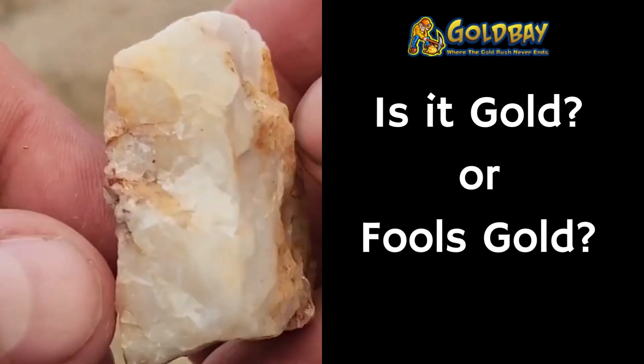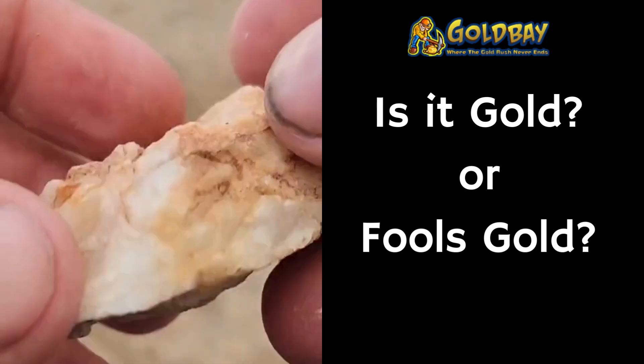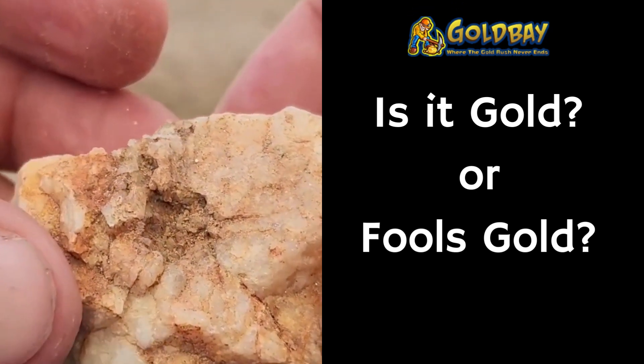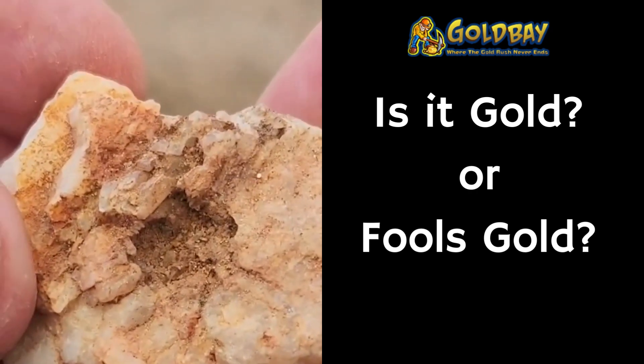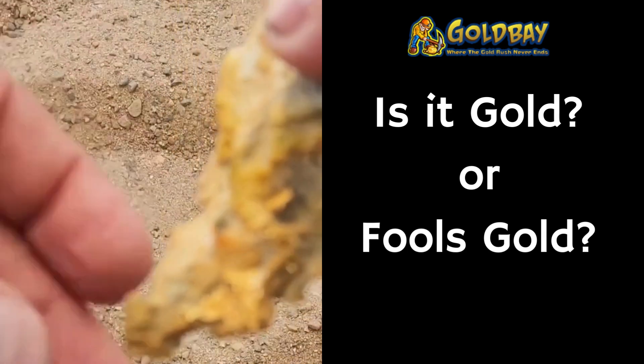This is number one. It's a piece of quartz with some yellow color on it. Does this thing have gold in it or not?